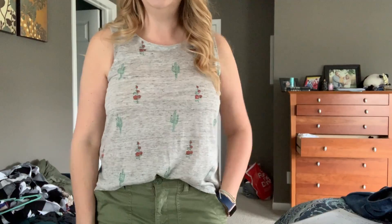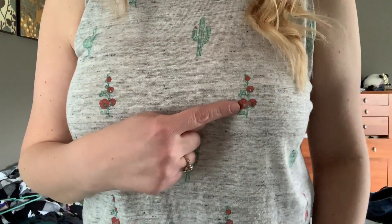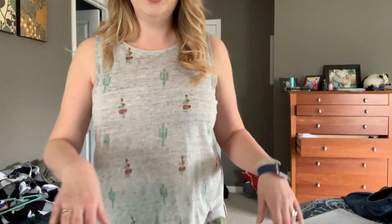I was at TJ Maxx yesterday and found this adorable linen cactus tank — you can see the cactus and little flowers on it. I thought those little flowers would match my new red pants perfectly, but I also remembered I had these green cabbie pants, and yeah, it's pretty adorable with those too. Just a tank, but a very cute one that can go with multiple things. I'll show you it with my red pants as well. This was $14.99 at TJ Maxx. With my red pants — so cute.